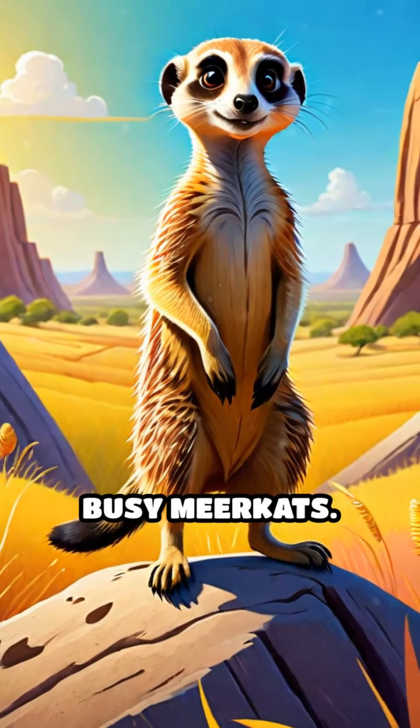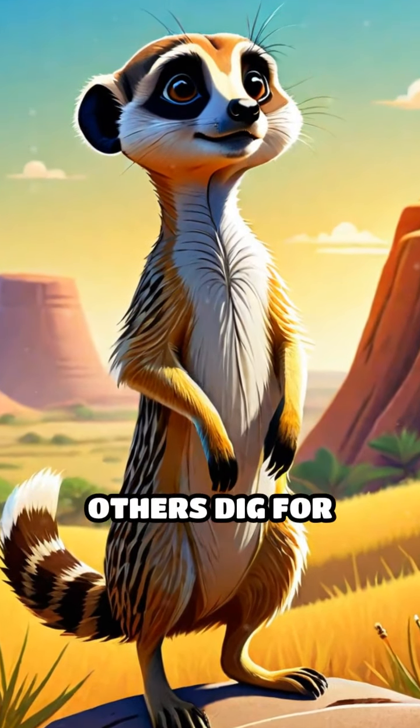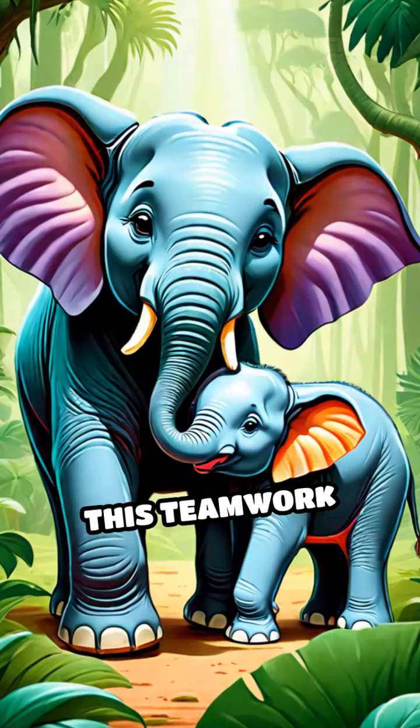Next, let's meet the busy meerkats. They take turns watching for danger while others dig for food. This teamwork keeps everyone safe.